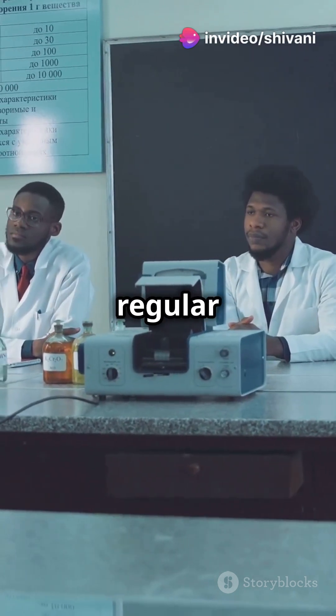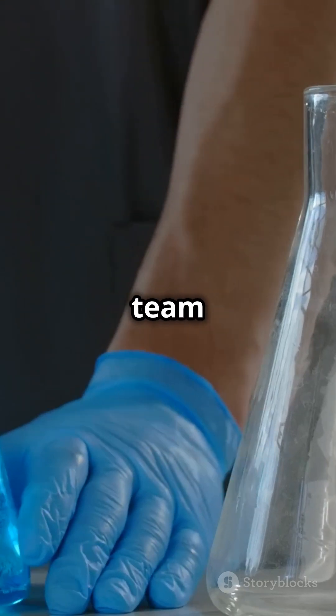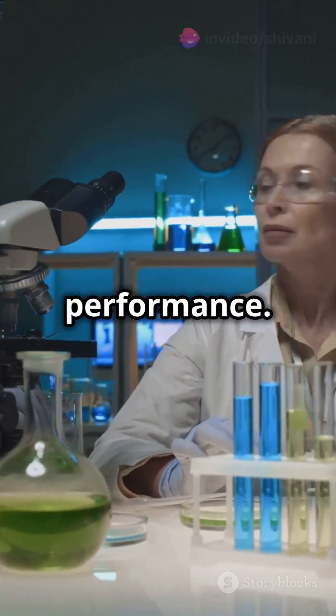Professor Abha Misra explains that this supercapacitor stores more energy by using electrochemical phenomena — way cooler than your regular capacitors. First author Pankaj Singh Chauhan and team use two types of electrolytes, a liquid and a semi-solid gel, to boost performance.